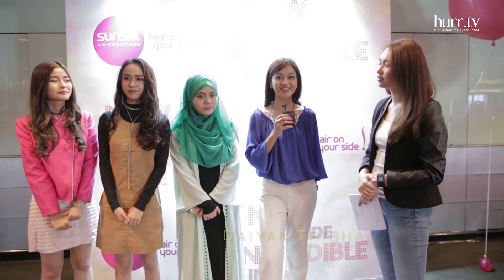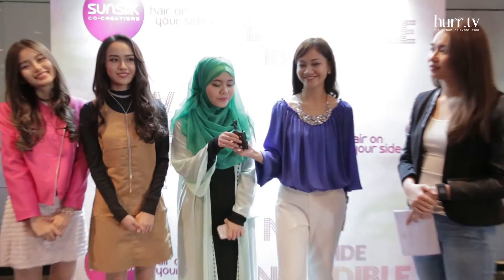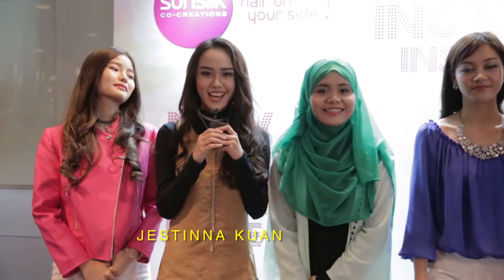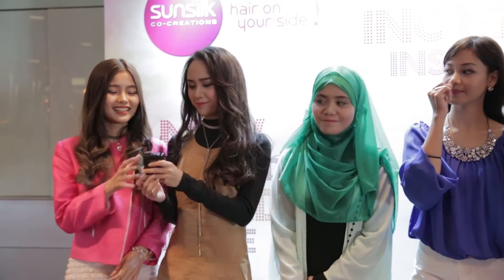Right now I've got the Sunsilk girls with me. My name is Ziya and Trisha, and I represent the blue Sunsilk, which is the Sunsilk anti-dandruff. I'm Najwa Latif, and I'm representing the green Sunsilk — lively, clean and fresh. I'm Justina, representing the gold colour Sunsilk anti-hairfall. And I'm Liz Chloe, representing the pink colour smooth and manageable Sunsilk bottle.